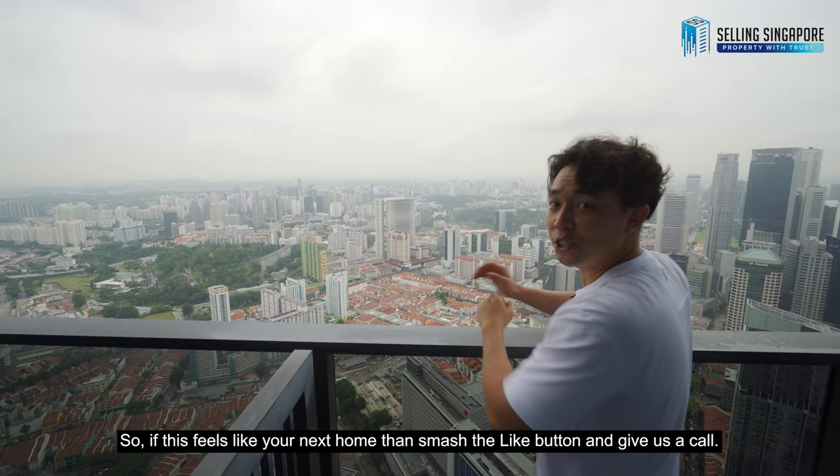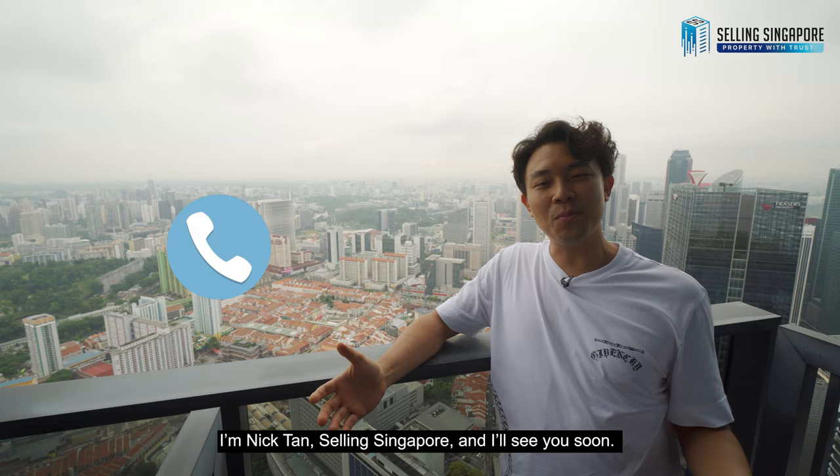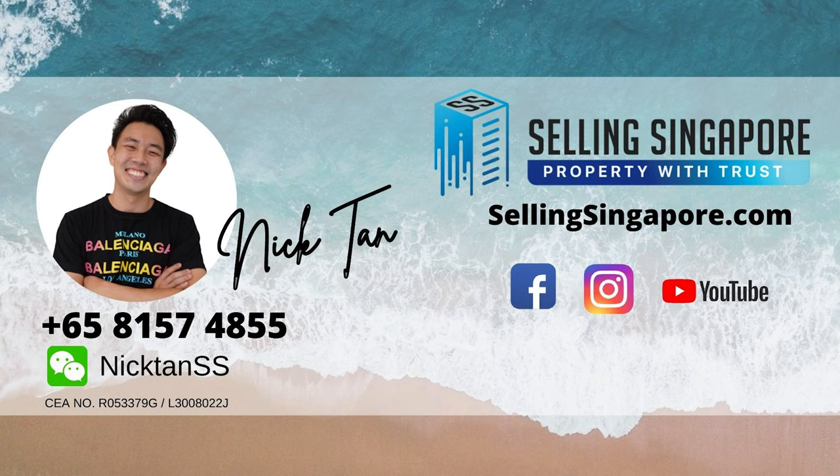If this feels like your next home, smash that like button and give us a call. I'm Nick Tan, selling Singapore, and I'll see you soon.